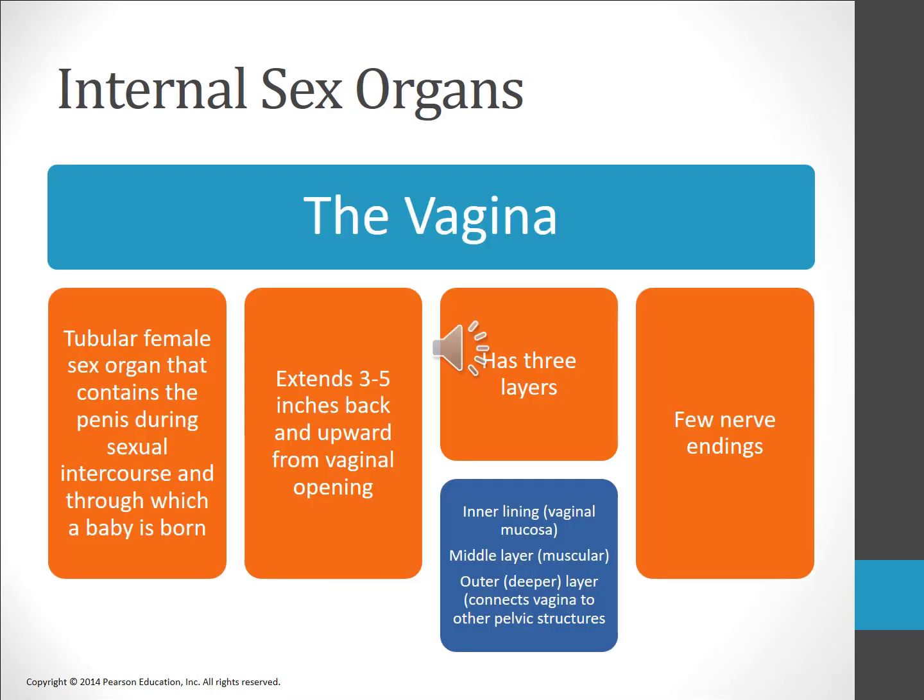The internal sex organs of the female include the innermost parts of the vagina, the cervix, the uterus, and two ovaries each connected to the uterus by a fallopian tube. The vagina is a collapsible muscular tube, usually three to five inches long at rest, that contains the penis during sexual intercourse and through which a baby is born. While the walls of the vagina are well supplied with blood vessels, they are poorly innervated by nerves and therefore fairly insensitive, which also limits the pain experienced during childbirth. The vagina normally has an acidic pH, necessary to maintain healthy vaginal flora. Interestingly, the acidity of the vagina kills many of the sperm deposited during sexual intercourse.